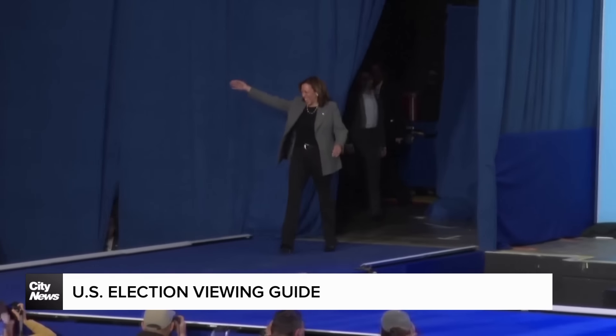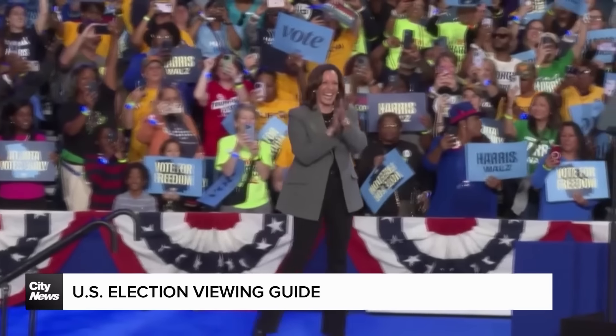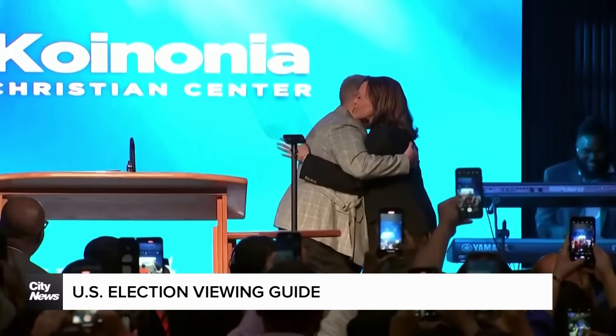When the clock strikes 11 Eastern, 8 Pacific, the map will start adding a lot of blue, with Harris expected to rack up the votes in California, Oregon and Washington.